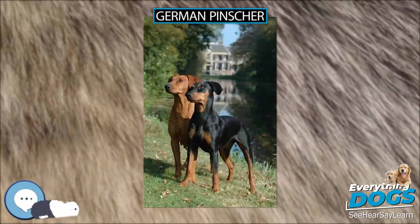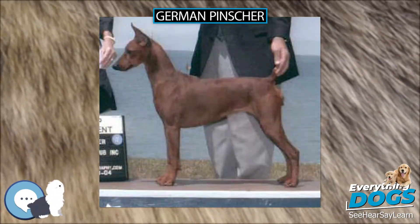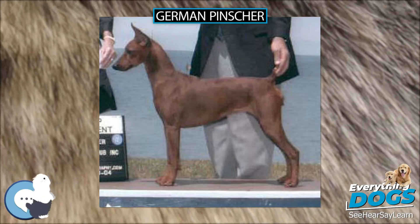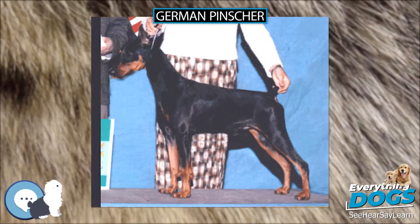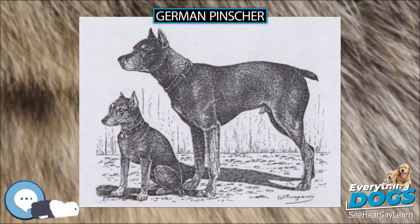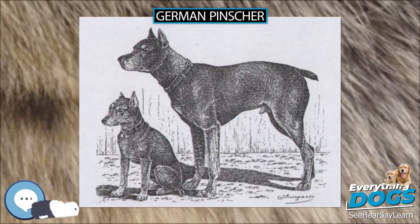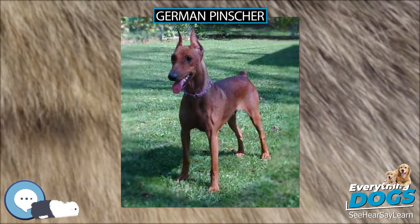The German Pinscher, original name Deutsche Pinscher, FCI No. 184, is a medium-sized breed of dog, a Pinscher type that originated in Germany. The breed is included in the origins of the Dobermann, the Rottweiler, Miniature Pinscher, the Standard Schnauzer, and by extension the Miniature Schnauzer and Giant Schnauzer.